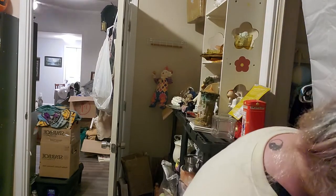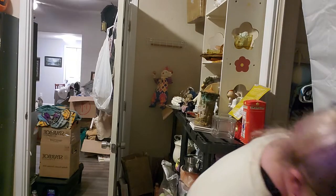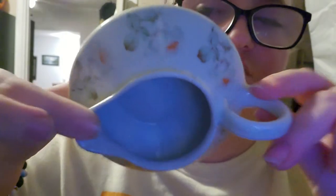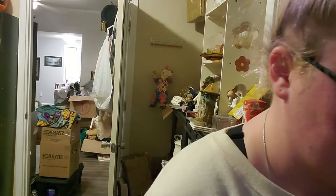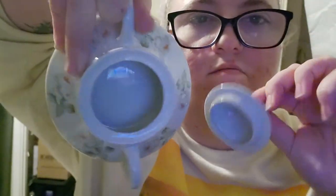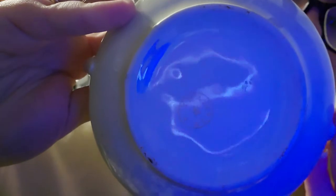Oh my god, my back. Next I have this set — this is a Germany set, it is $15. This guy is hand painted Germany. I believe it's a cream and sugar set, so this is the cream and this would be your little sugar dish — Germany with the flowers.